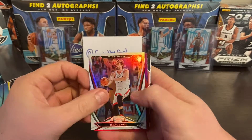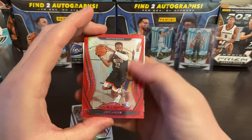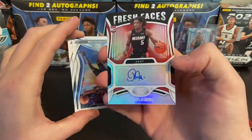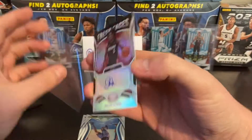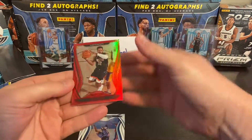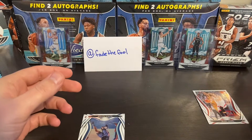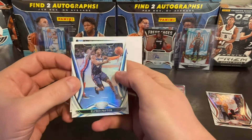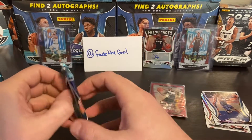Alright, we got Marcus All — red parallel. Jeff Green. Oh, I think this might be our auto — Precious. Yep, that's a sticker auto Precious rookie card, let's put that in a sleeve. Pretty nice rookie, pretty nice auto. Put the red parallel in a sleeve as well. Who else we got? Alfred Payton and Theo Maledon — little first pack mojo there.